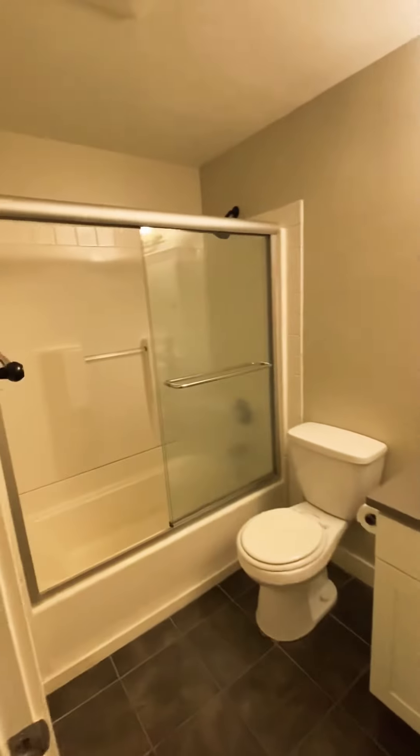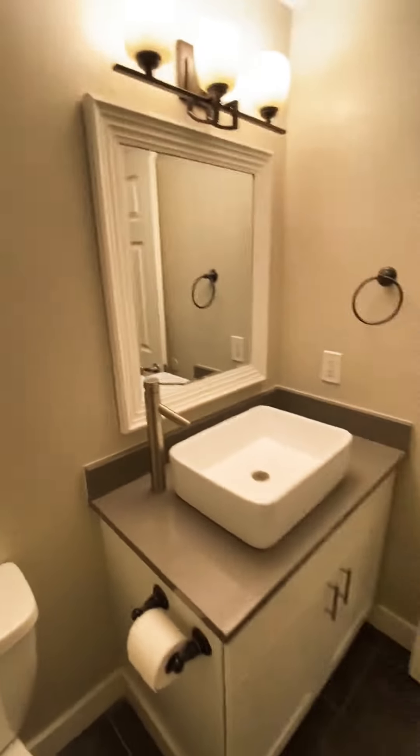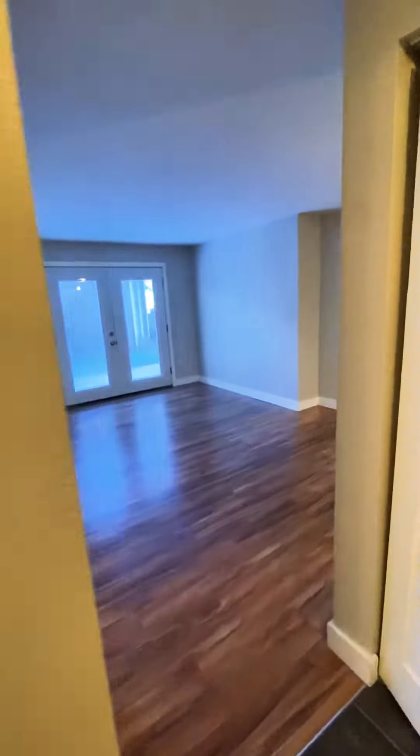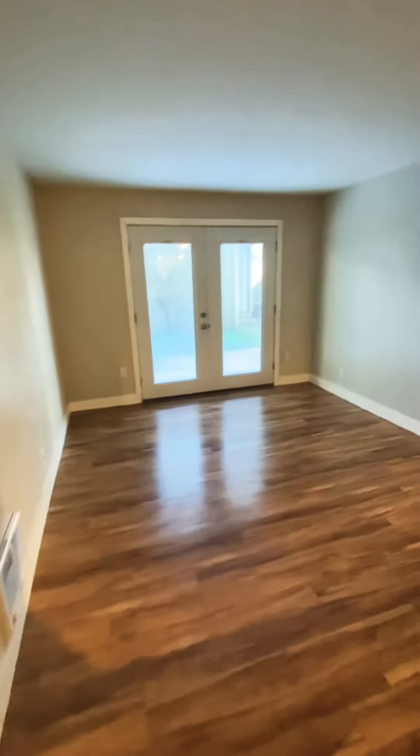The bathroom is this way. This unit is 625 square feet. We are located at 1120 North 93rd Street, just a couple blocks from the Green Line. Give us a call if you're interested.